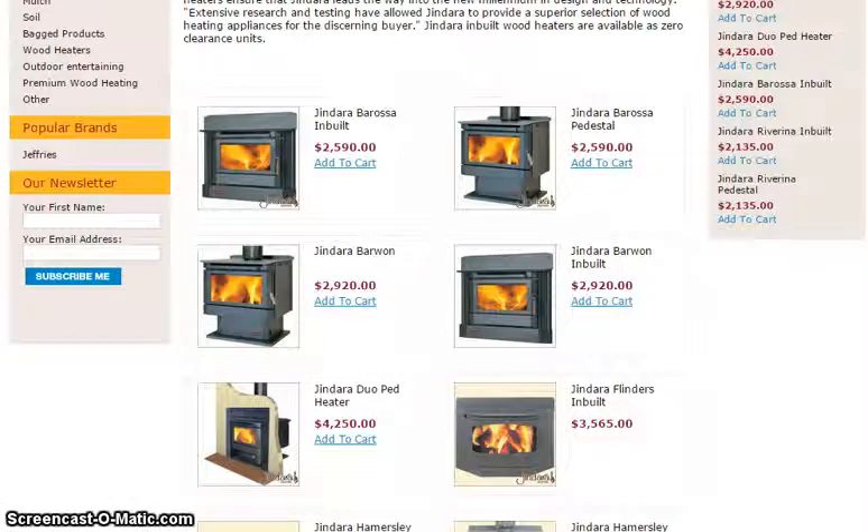If you're after a wood heater and installation, you can also talk to the crew at Mount Barker Landscape Supplies. They will get you in touch with a licensed and approved installer to make sure that your wood heaters are approved by Australian standards. They can also sell you the right flues or flue kits, depending on whereabouts your outlet valve is in the roof space, and they can also help with some great advice.